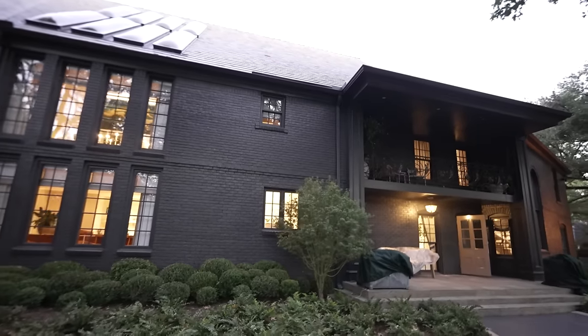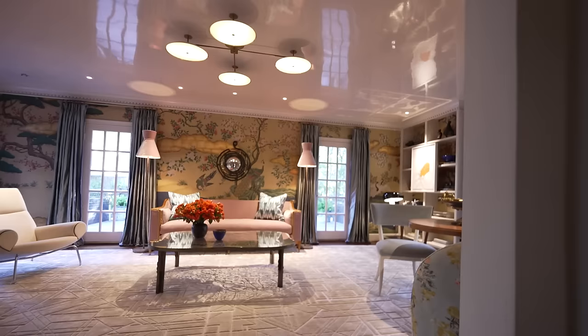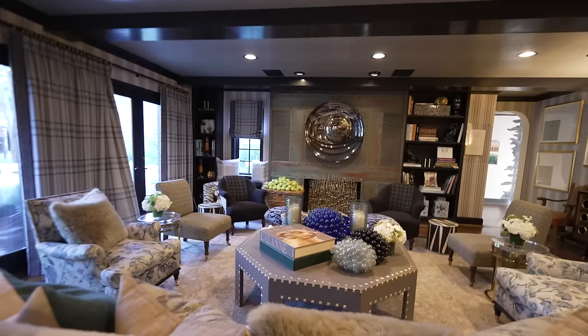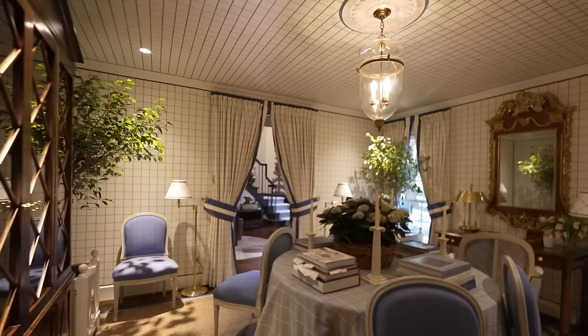Today we're bringing you a special edition of Homeworthy. Prepare to become charmed as we take you on a tour of this stunning 8,000 square foot mansion in Dallas, Texas. 22 interior designers were tasked with transforming different rooms in just six weeks and the results are jaw-dropping. Come along as we take you inside the Kips Bay Decorator Show House and be sure to comment and let us know which room you love the most.